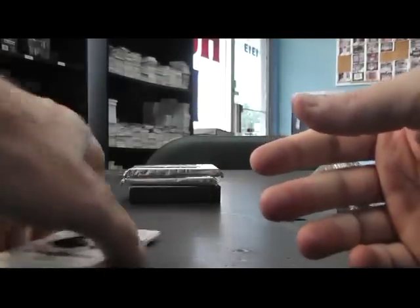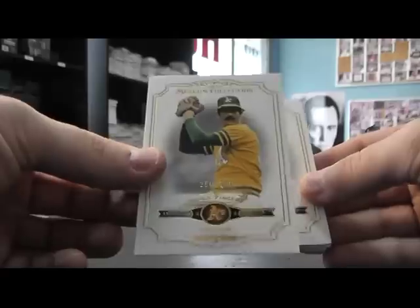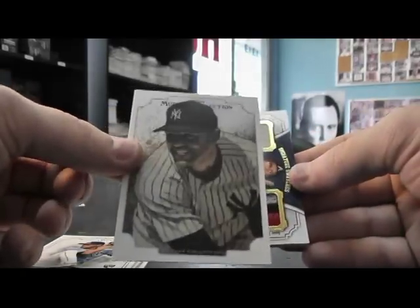Quad jerseys. And next up, Rollie Fingers $2.99, Joey Votto, Matt Moore, Mariano Rivera.